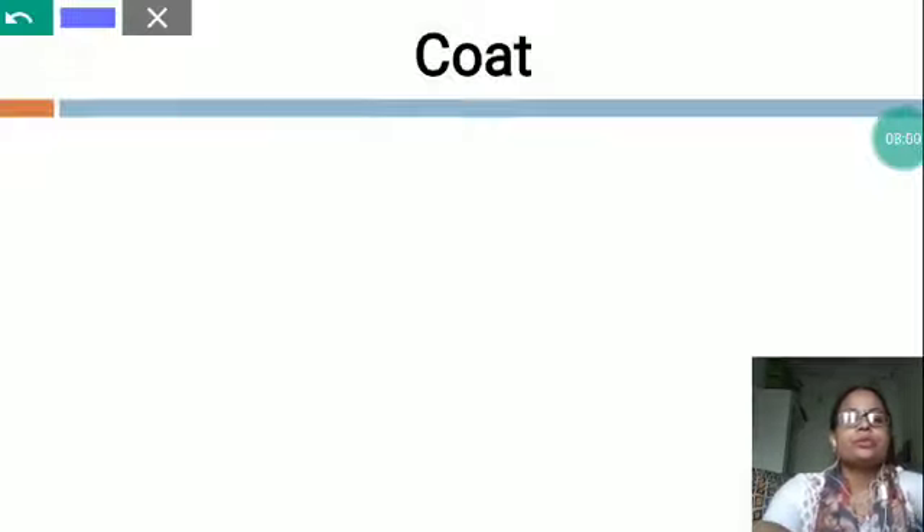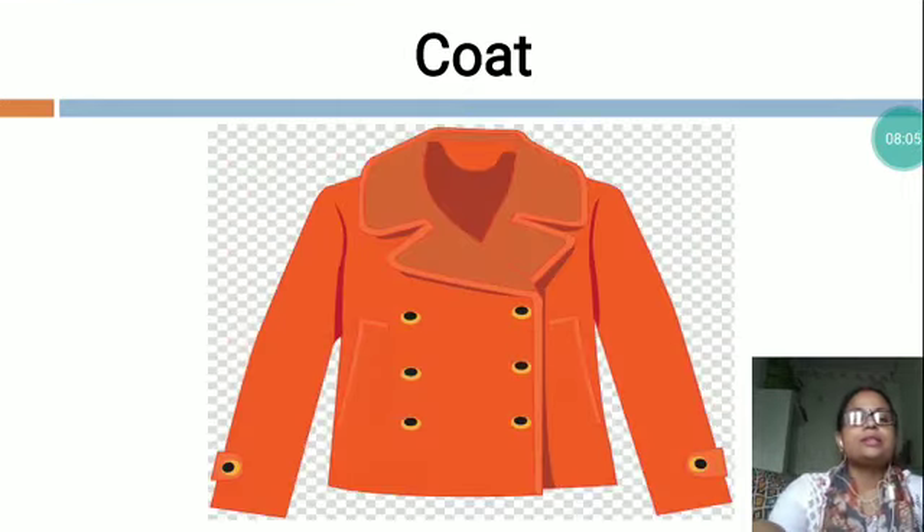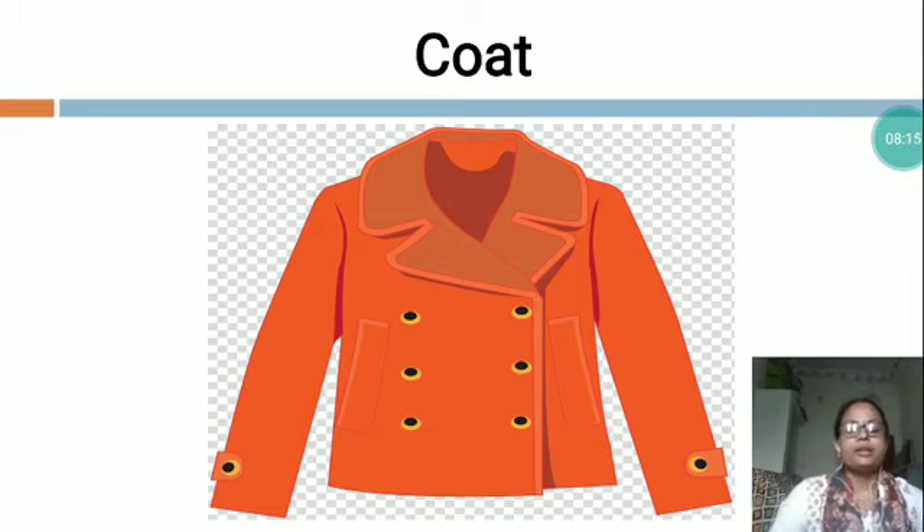This is coat — C-O-A-T, coat. You can see, this is a picture of a coat. It is an outer garment worn on the upper body, varying in length and style according to fashion and use. A coat is a necessary garment during the winter in most parts of the world. Dear children, we use a coat whenever we feel severe cold.